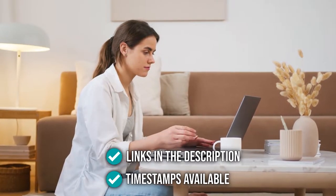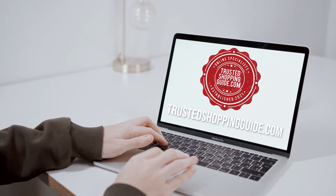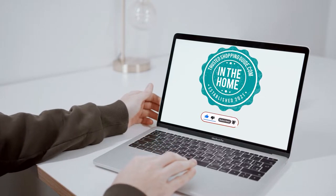To help you further, there are timestamps and direct links to all the products in the description below. You are welcome to check us out on TrustedShoppingGuy.com for more of our research in the home, or alternatively, subscribe to this channel for regular updates.